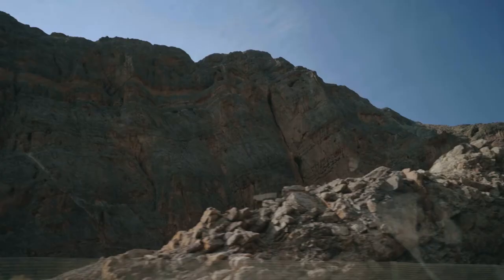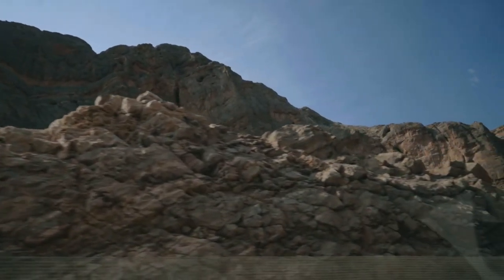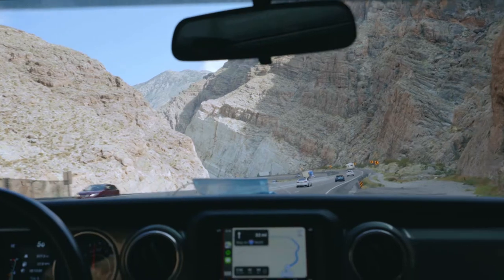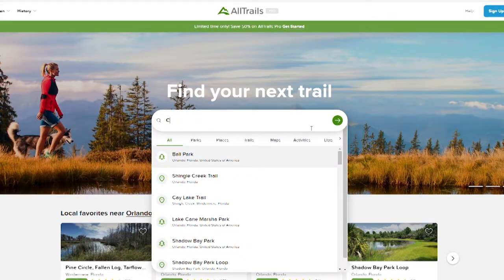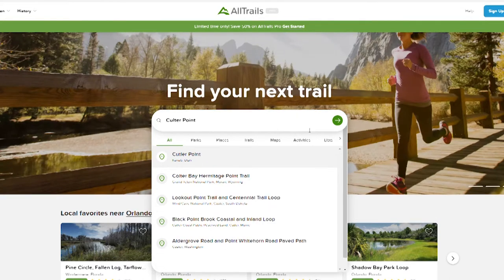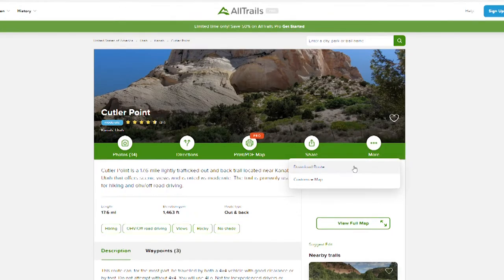Now for the directions. If you're coming from the Zion area like we did, it will take anywhere from one to two hours to get there. There are a few ways to get there, but this is the way we did it. We bought the AllTrails app and got the exact latitude and longitude numbers to navigate with Google Maps. This really only brings you to the off-road trail entrance, but you don't need to purchase the app as I will detail how you can get there without the lat-long numbers.